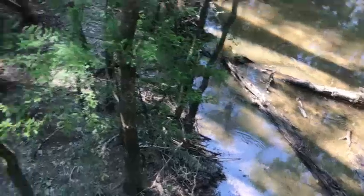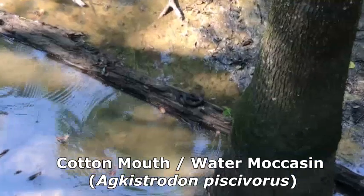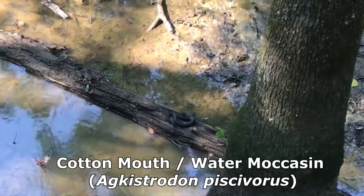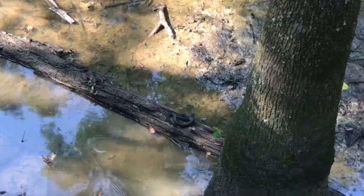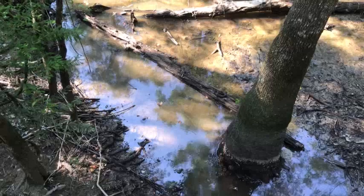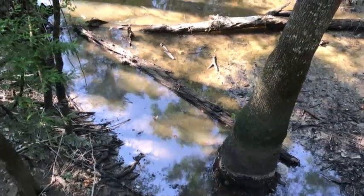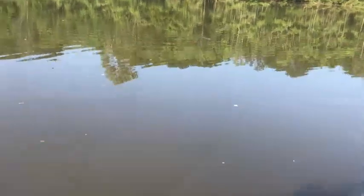Me and Keegan are out at Tickfaw State Park, where me and Dom were a little while ago. We found the second snake of the day — we found a cottonmouth earlier and tried to get him but it didn't work very well. We're down here trying to get this guy and there's a good bit of water in between. We're gonna do our best to get him.